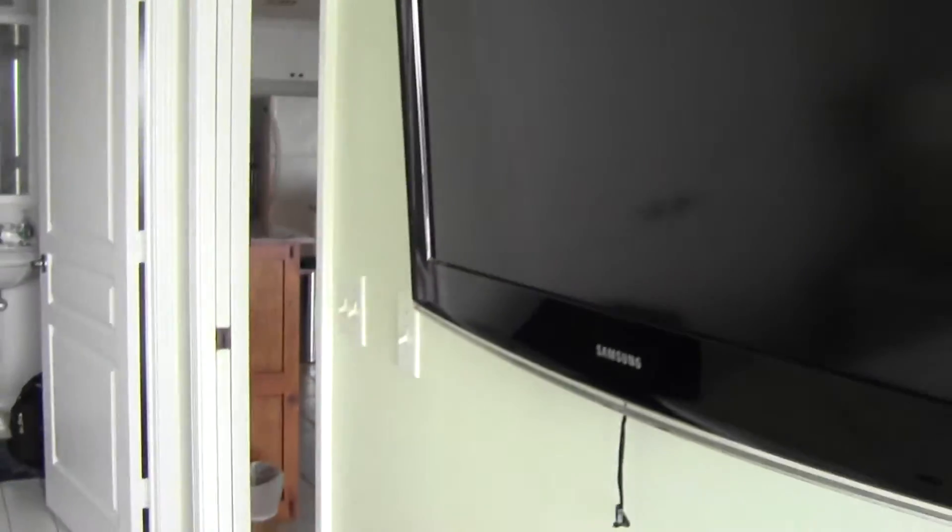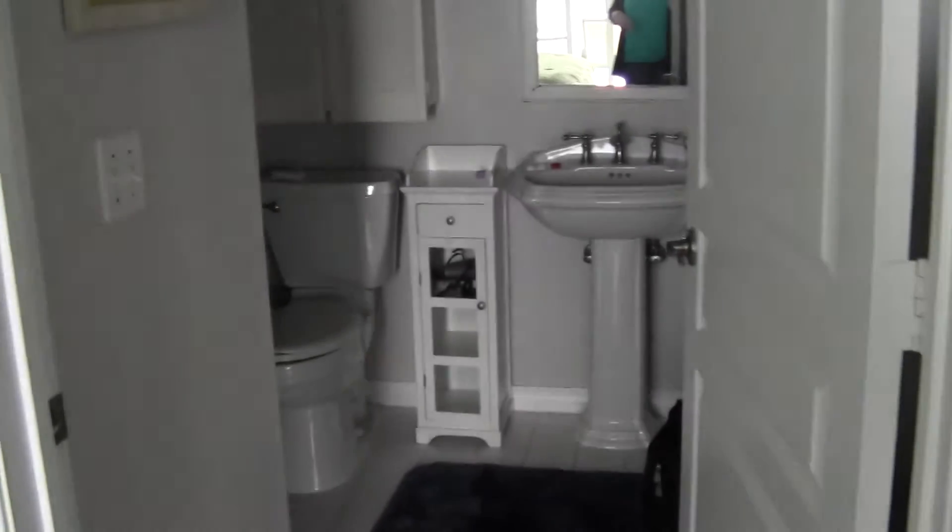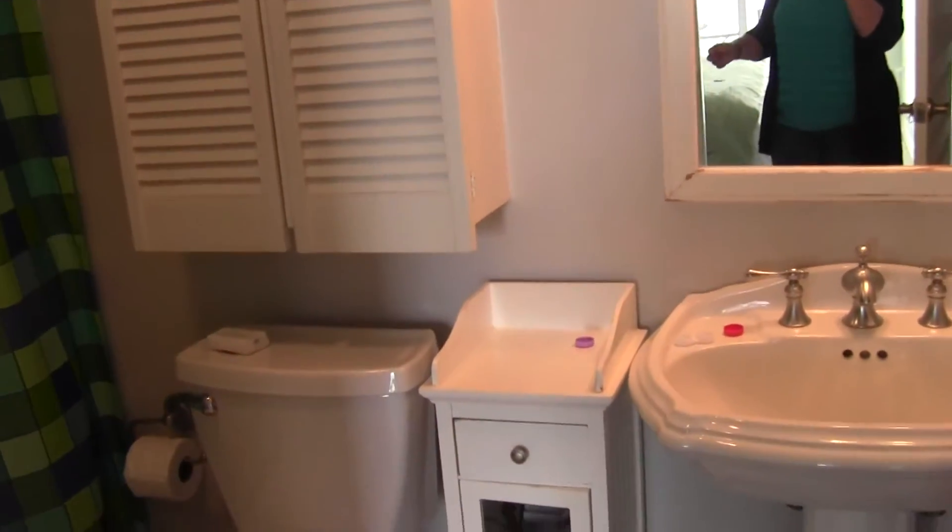Flat screen TV, nice closet, and our bathroom. Jerry had to show me this — look at the tub. It's a big round soaker tub.